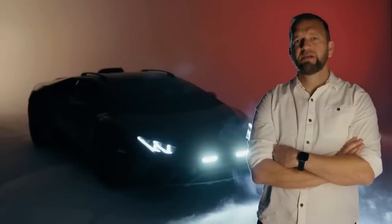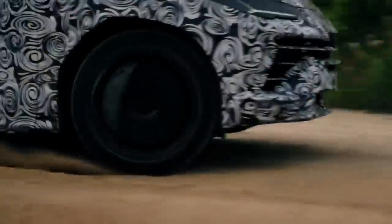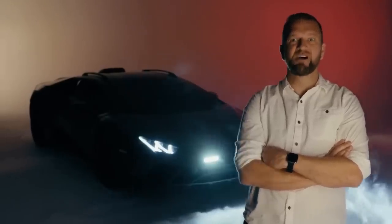A rally-ready Lamborghini, you say? Well, surely that's going to be some sort of Dakar-spec Urus. Nah, it's way better than that. Say hello to the Lamborghini Huracan Sterrato.